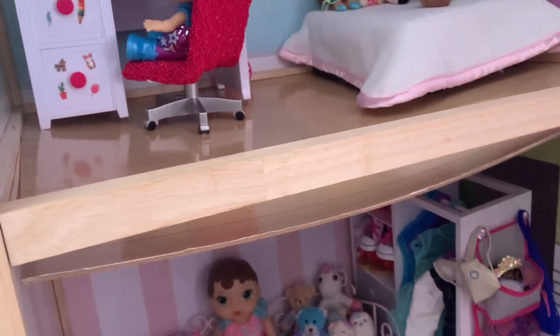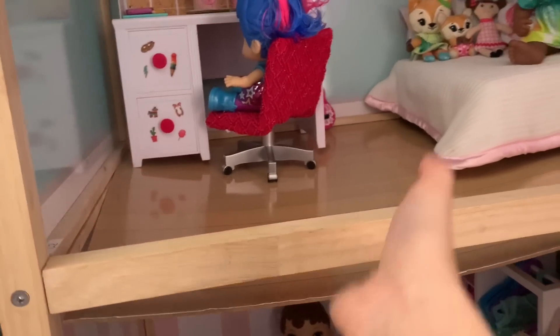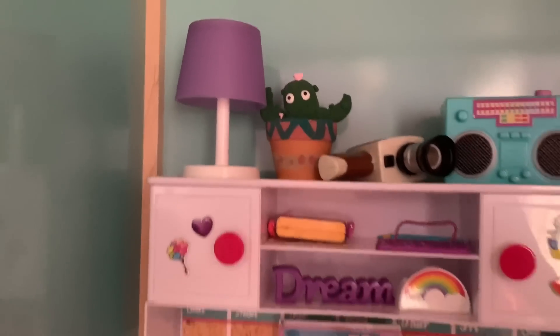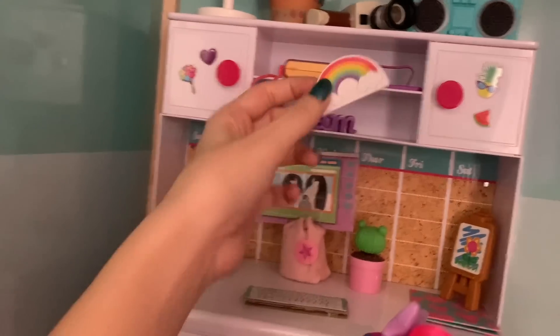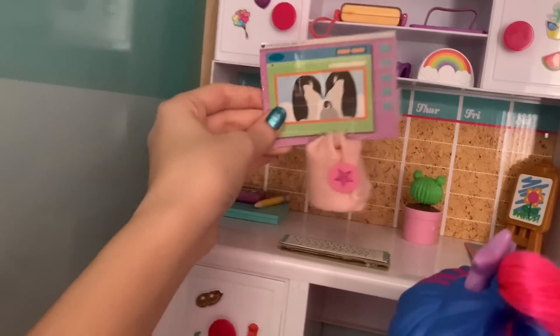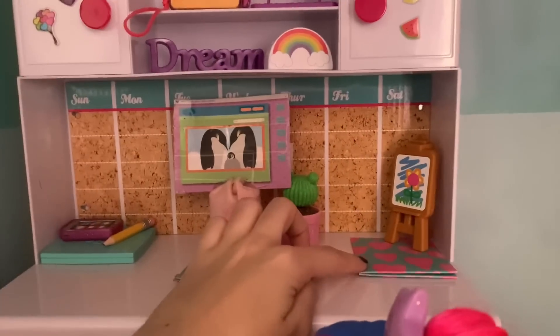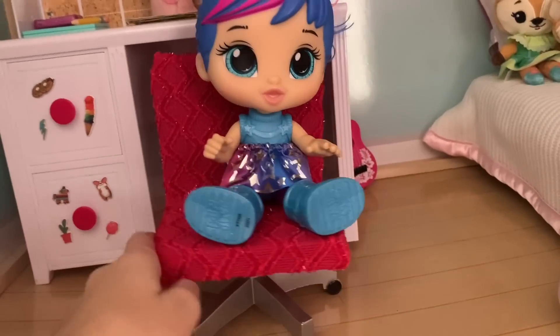The next bedroom is a little broken — the floor is kind of popping out and I tried fixing it but it won't go back. Anyway, this room has a little desk with a lot of things on it: a little radio, a camera, a cactus, a lamp, a dream sign, a phone holder, and a computer that I actually made from a doll-making set, including the keyboard. There's also a little laptop, a phone, a pencil, a folder, and a little art easel.